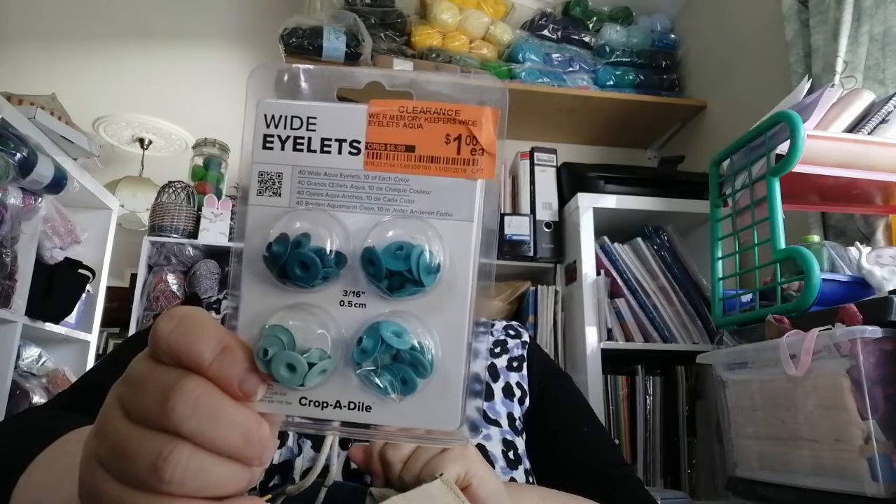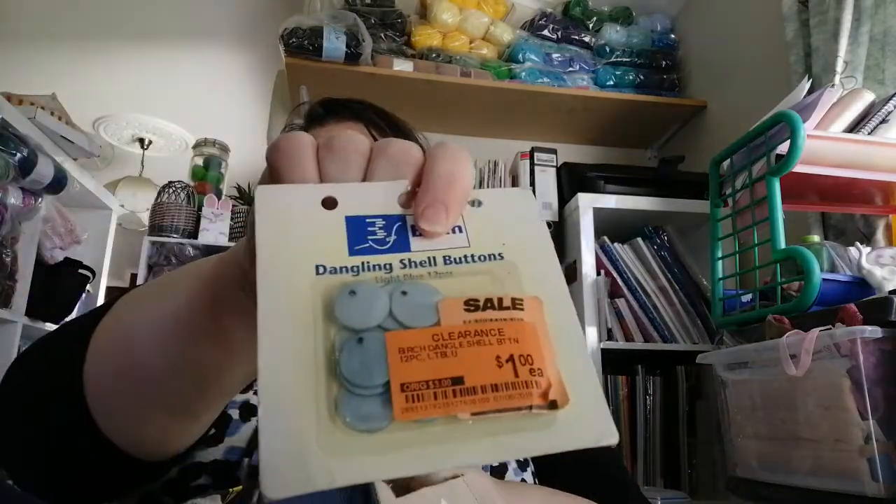This was the bargain of the century - big score! I got these We R Memory Keepers eyelets and they were reduced to a dollar. I recently got a crop tool so I got those ones, and those ones, and pink ones - because for a dollar, man, you don't get anything for a dollar. I got two of those, and purple ones - and I'll use them on the album I'm going to make, another purple one.